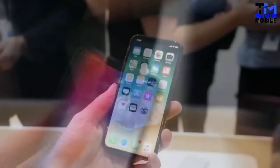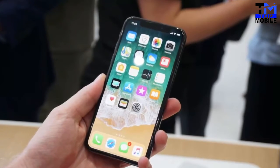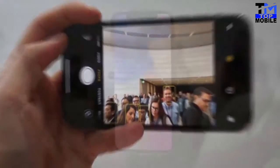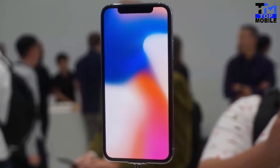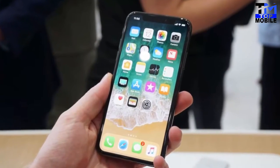The Apple iPhone X runs iOS 11 and is powered by a 2716mAh non-removable battery. It measures 143.60 x 70.90 x 7.70 — height by width by thickness — and weighs 174 grams. The Apple iPhone X is a single-SIM smartphone that accepts a nano-SIM.